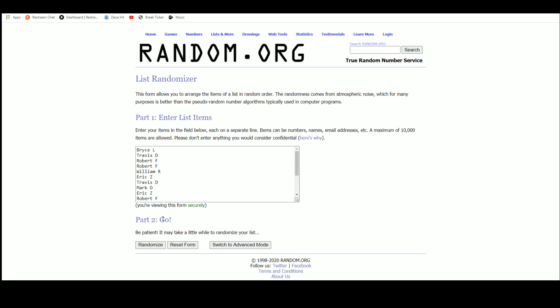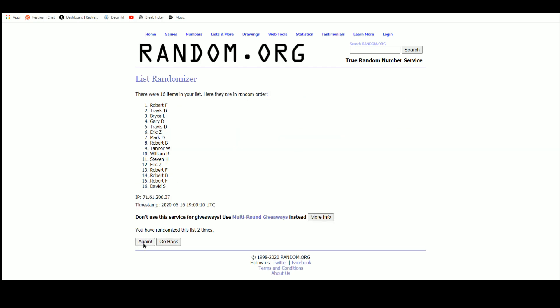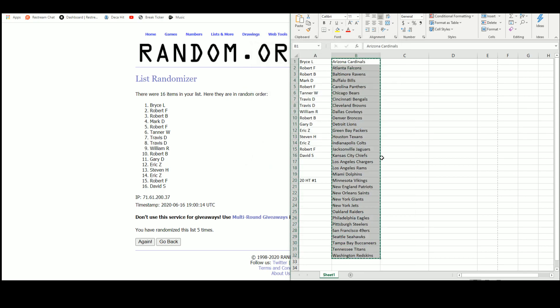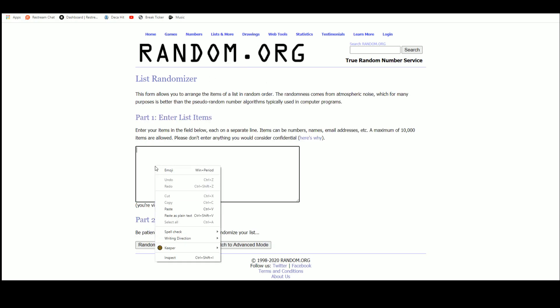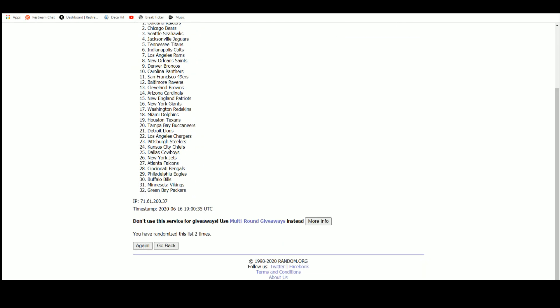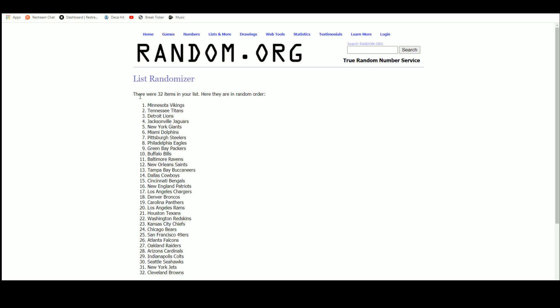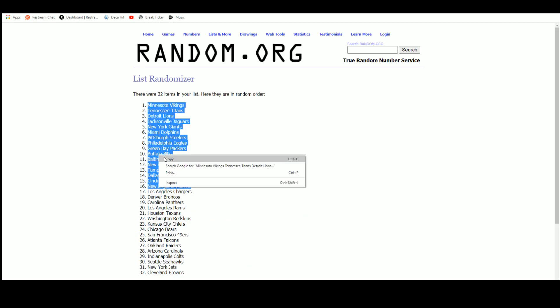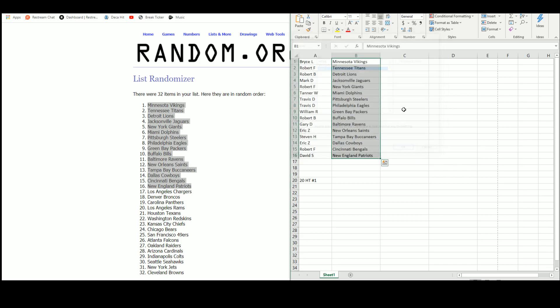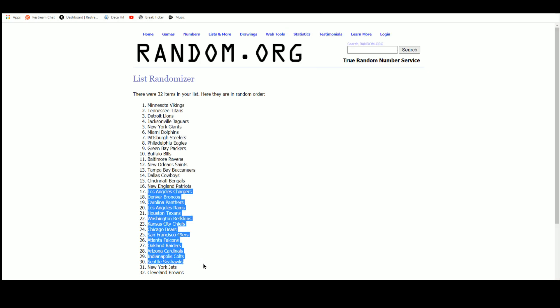There are the 16 names. We've got Bryce up top, David on the bottom. Here are the teams — we've got the Vikings through the Patriots, and the Chargers through the Browns.